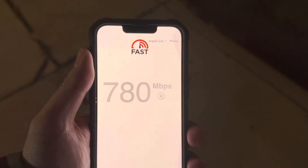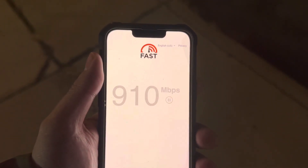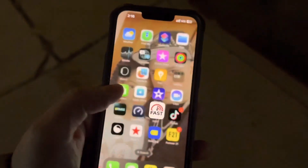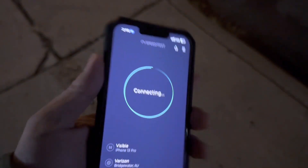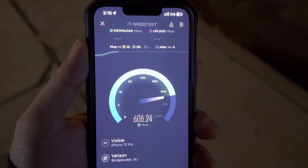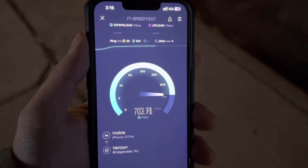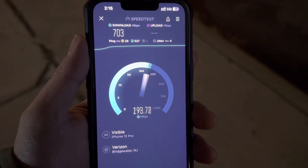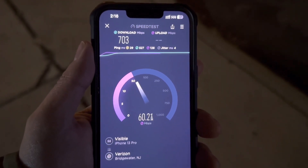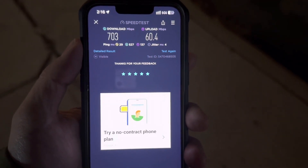These speeds are bonkers guys. On the last and final speed test it looks like we're gonna get 860 — still great speeds. We're gonna do one last and final speed test on Ookla to show you that the iPhones are beasts with 5G technology. Once again over 700 — on that last test we got 703 with a 29 ping, 4 jitter, over 60.4 upload. Like, comment, and subscribe and I'll catch you guys in the next one. Thank you for watching.